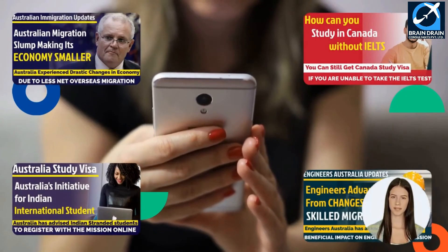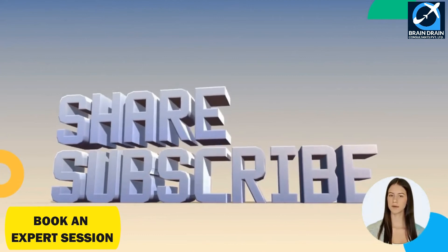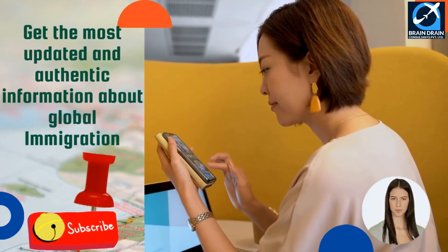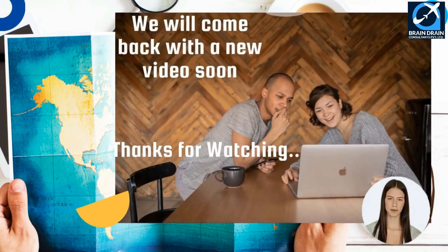Also watch our other videos related to work visa, immigration and skilled migration filing for your profile, and don't forget to subscribe, like and share our YouTube channel. Hit the bell icon to get the most updated and authentic information about global immigration. We believe this video has given you an in-depth knowledge of your career opportunities in Australia. Thanks for watching and we will come back with a new video soon.